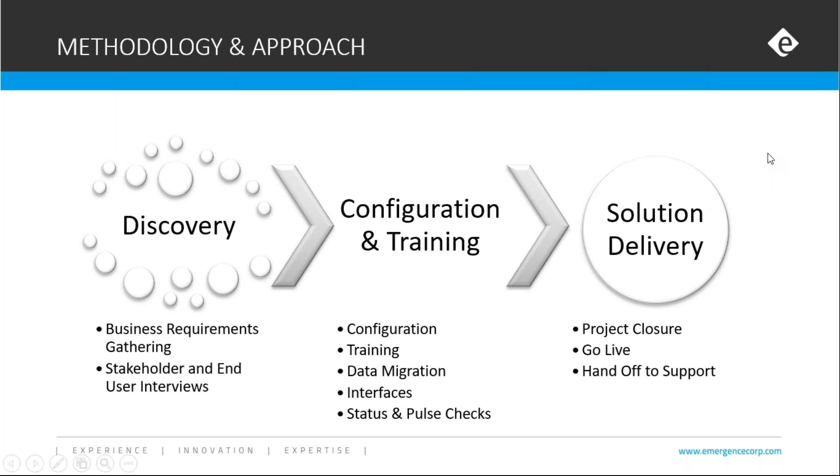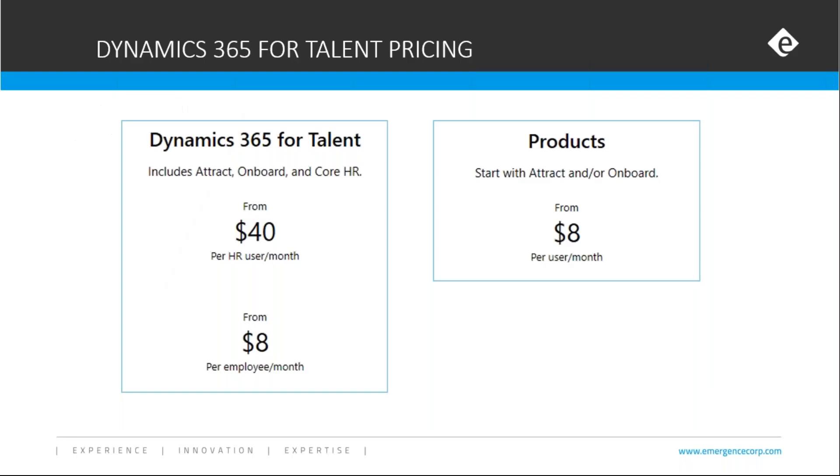The next question we inevitably get is about cost. Dynamics 365 for Talent is based on a subscription model with a pretty simple price list. HR users — those managing core HR functions including recruitment and onboarding — are priced at $40 per user per month. Each employee who needs access to Talent, for example to submit a leave request, is $8 per user per month. If you only want to use specific modules such as onboarding without full core HR functionality, that would also be $8 per user per month. We can certainly dive into your requirements and help you understand your particular licensing costs.